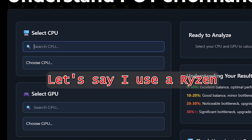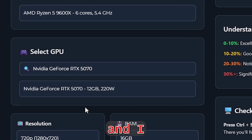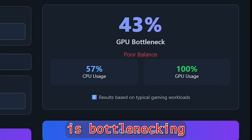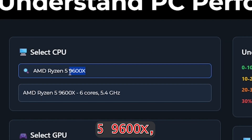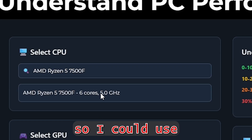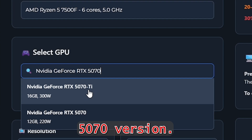Let's say I use a Ryzen 5 9600X and pair it with an RTX 5070, with 16GB of RAM playing at 4K. It shows that my GPU is bottlenecking my build. So instead of the Ryzen 5 9600X, I could go with a cheaper option like the Ryzen 5 7500F, and use the extra money to get a more powerful GPU like the RTX 5070 Ti.